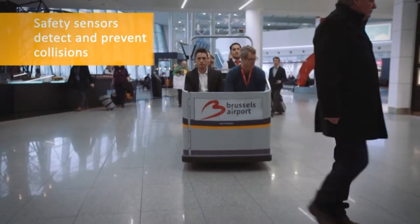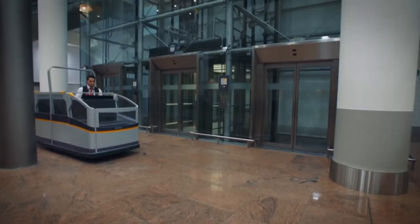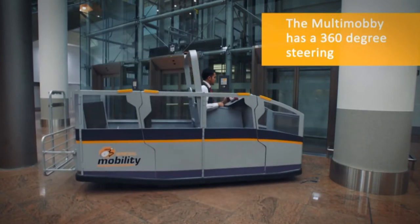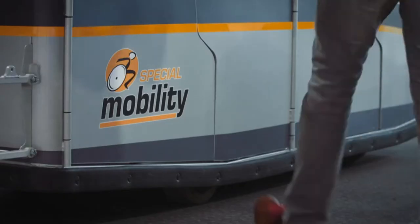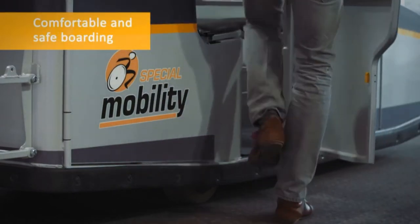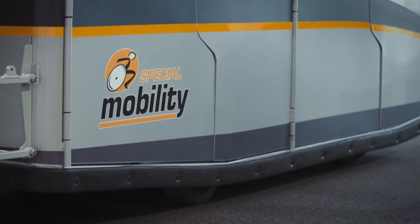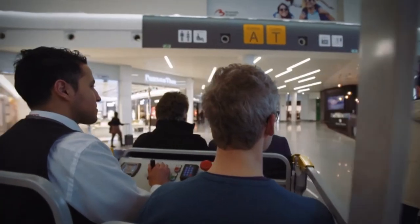Without closing the doors, the concept cannot drive. The vehicle also has an optional swing-up luggage rack at the back and can attach a Mobi transport wheelchair. The 3-meter-long vehicle increases transportation capacity by 40% over traditional golf carts, and prototypes are currently being tested in Brussels and London.